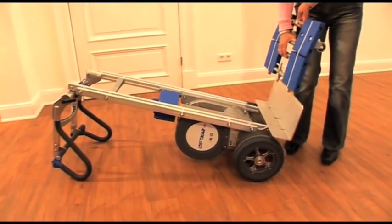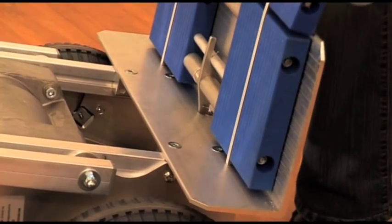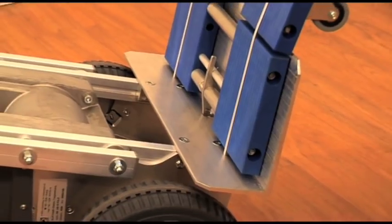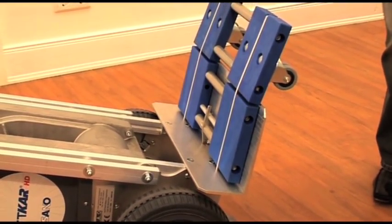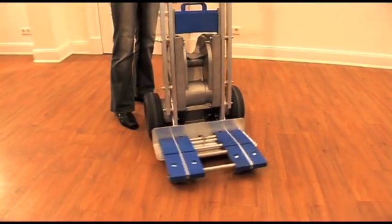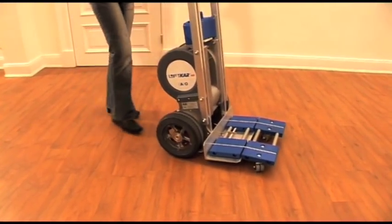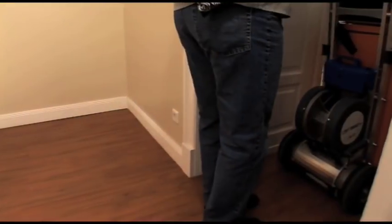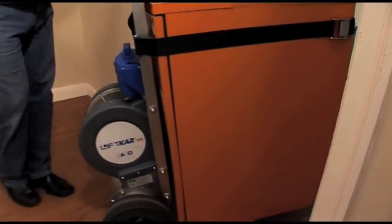The optional snap-on nose plate can be attached in seconds. It is equipped with four swivel casters which allow especially heavy loads to be easily steered and transported in an upright position without having to tip the truck back, thus reducing operator strain and fatigue. This is especially helpful in confined spaces such as a stairwell.